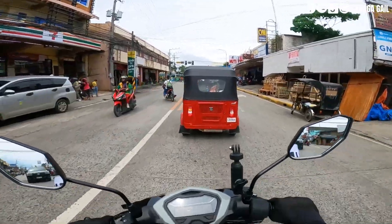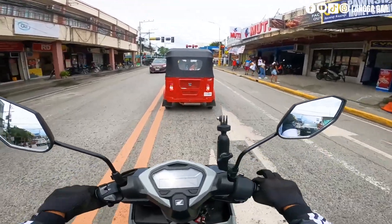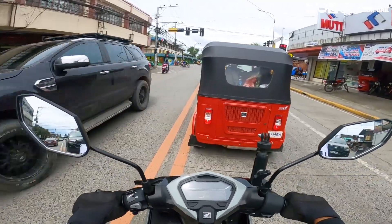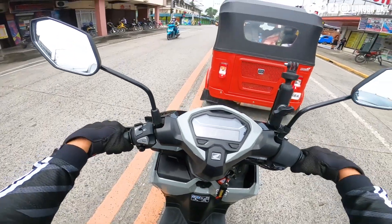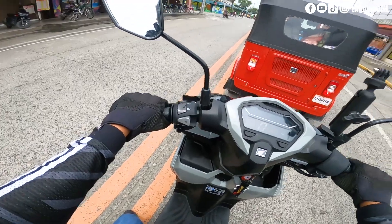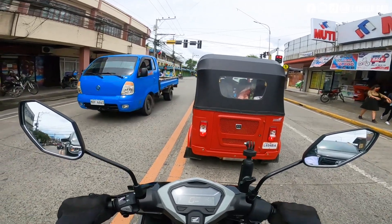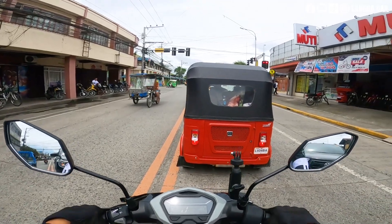Sa dashboard, goods na good sa akin kasi naka-fully digital instrument panel na at kahit wala siyang kickstart, meron naman siyang volt meter. So ano pa, sa ground clearance — so far okay naman sa akin, kahit hindi ganon kataas hindi naman nasasabit sa mga humps dito sa Tagum. Sa pagdrive, comfy, comfortable.